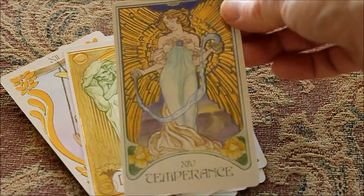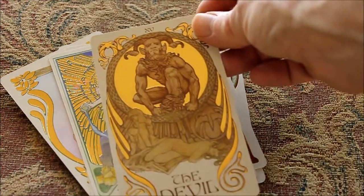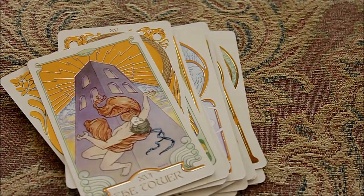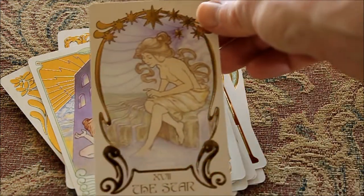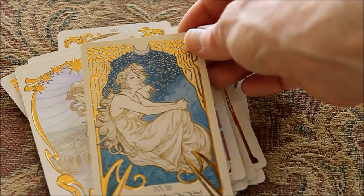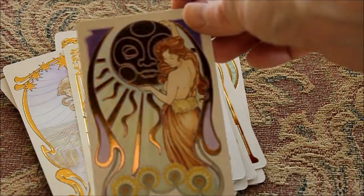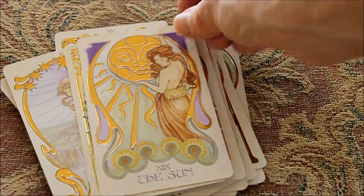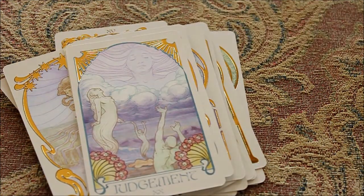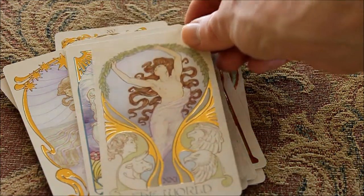Temperance — wow, look at the gold in that. The Devil. The Tower. And you know I love the star cards. The Moon. Look at that Sun card. Judgment. And the World. So beautiful.